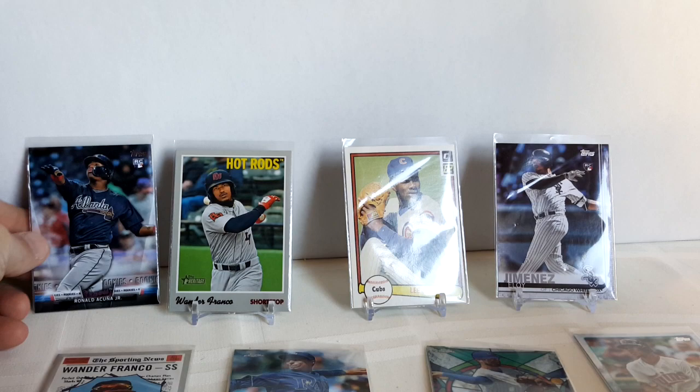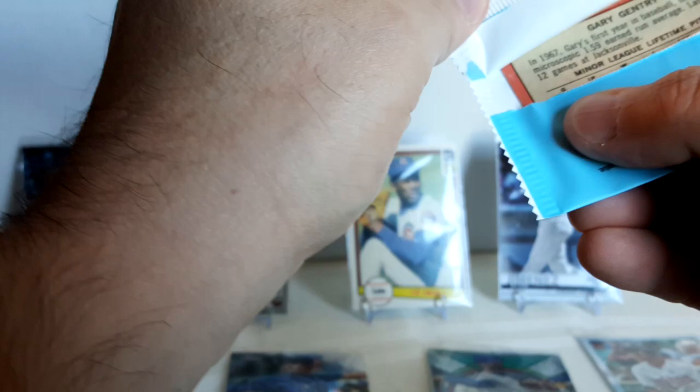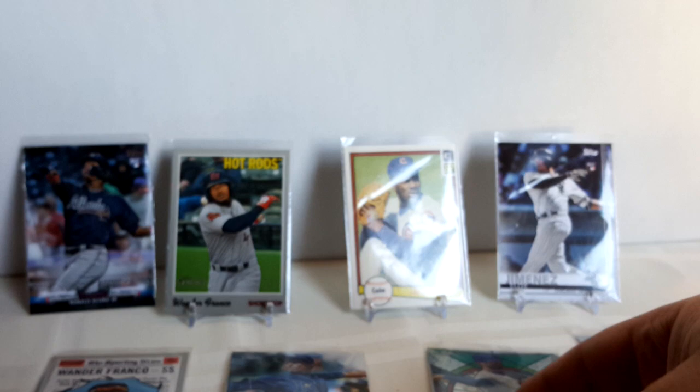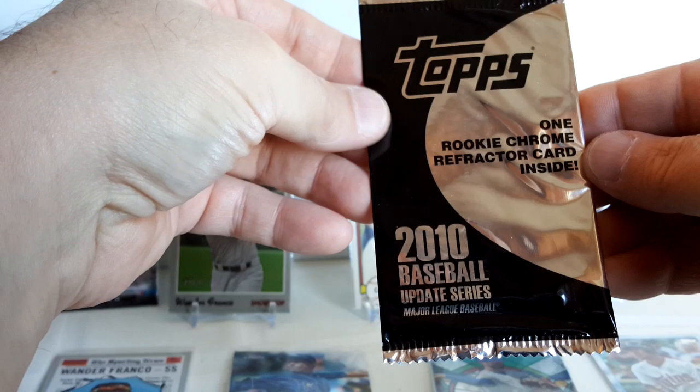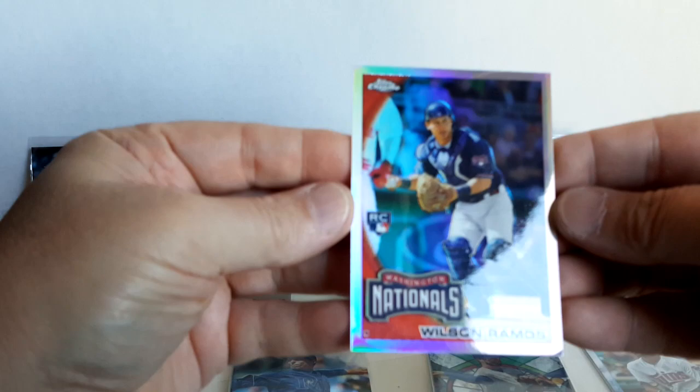Now we get to the bonus packs. First up, 2018 Heritage High Number — 169 cards in here. Opening this gingerly: Mets Rookie Stars — well, I'm a Mets fan! Gary Gentry and Amos Otis — oh, this is nice, this is a buyback '69 rookie card. Very nice, excellent! And one more — a rookie Chrome refractor card from 2010 Baseball Update: Wilson Ramos rookie card. That's a sharp looking card.